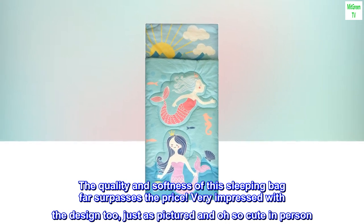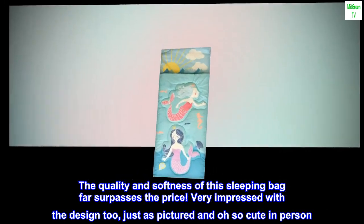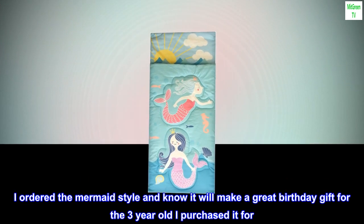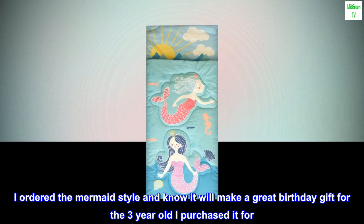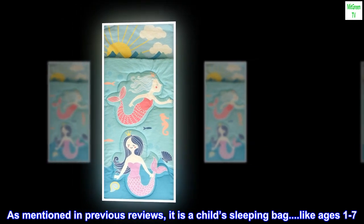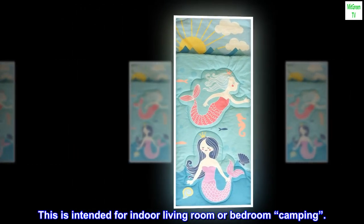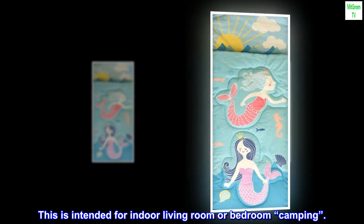Top reviews from the United States: an adorable, different gift — the quality and softness of this sleeping bag far surpasses the price. Very impressed with the design too, just as pictured and oh so cute in person. I ordered the mermaid style and know it will make a great birthday gift for the three-year-old I purchased it for. As mentioned in previous reviews, it is a child sleeping bag for ages one to seven, intended for indoor living room, bedroom, or camping.